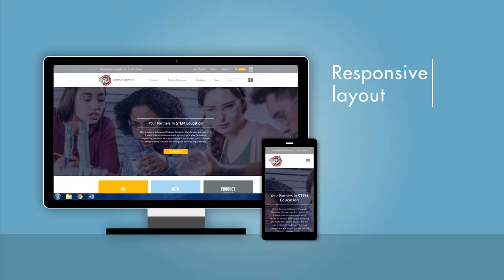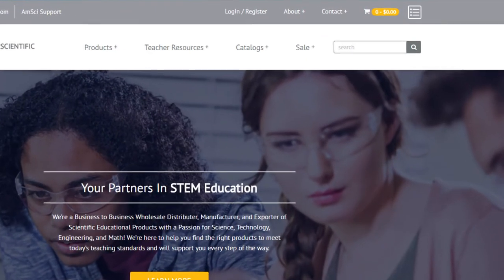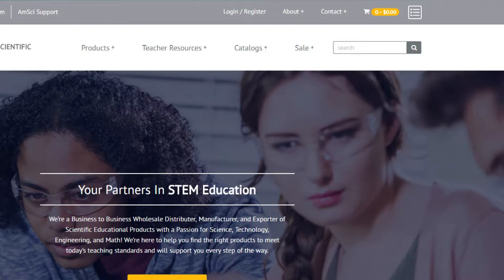Our new website has been designed to offer a responsive layout across multiple devices and has a built-in Google Translate feature for accessibility across the globe. One of the first major changes you'll see is our new navigation bar, which has been updated for a more streamlined user experience.